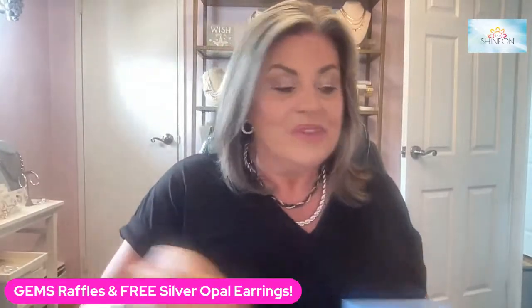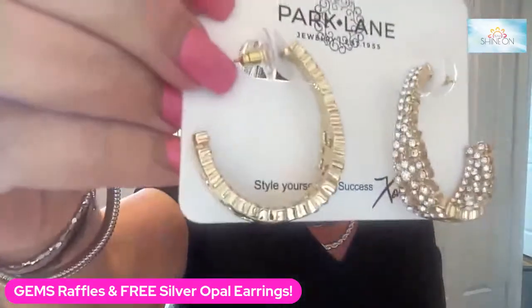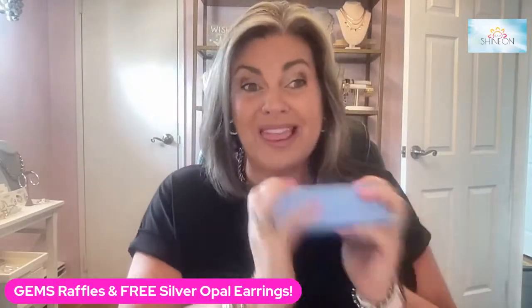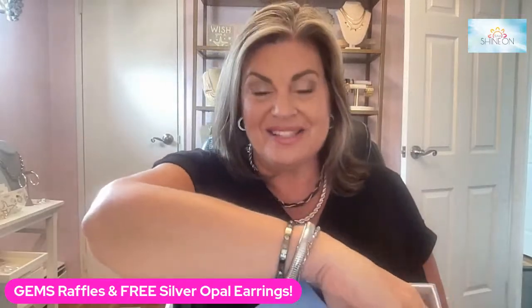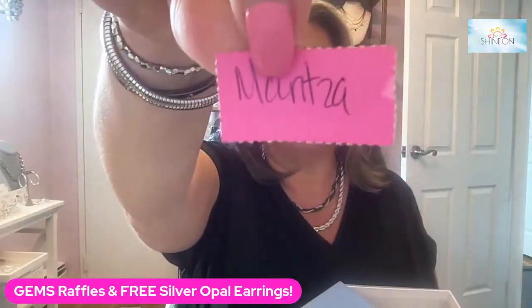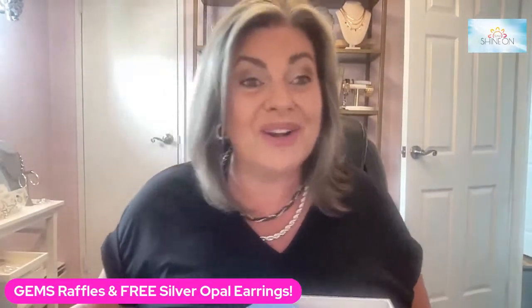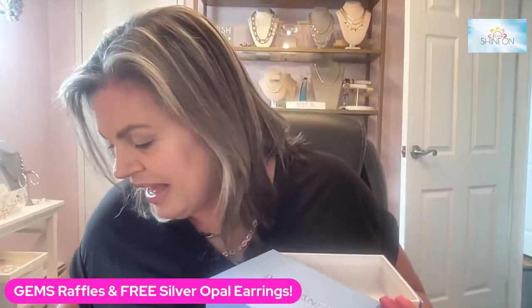Our next winner is winning the fortune earrings. These are gorgeous hoops — they are no longer available. And one lucky gem who shopped our hoops event is winning them. And that winner is Maritza Sepulveda. Congratulations! You won the fortune earrings. Thank you so much. She actually scooted her order in at the last minute last night, so those are going out to Maritza.